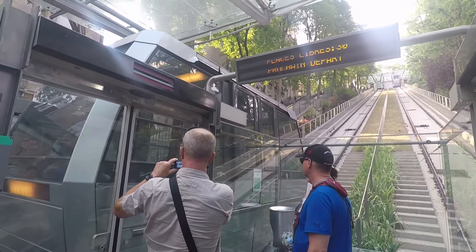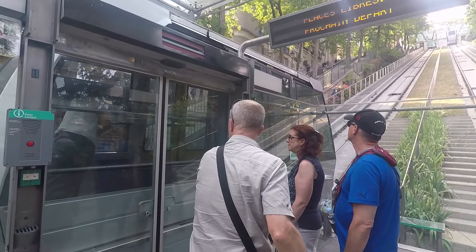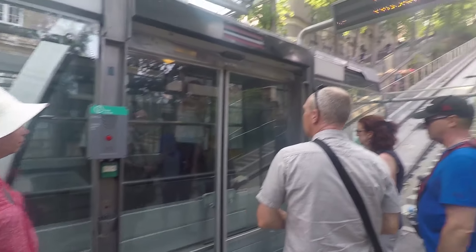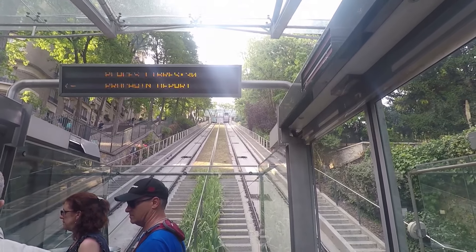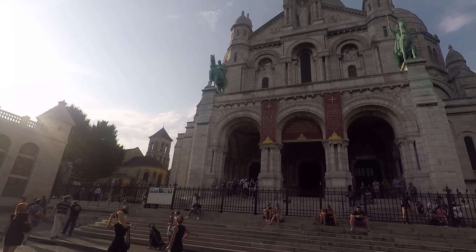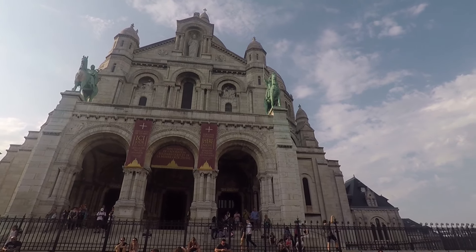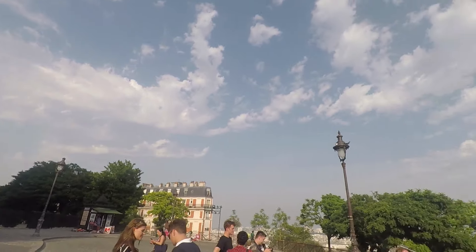One of the last things I wanted to do while I was in Paris was go to Sacre Coeur. They have these funiculars that take you up to the top. One of the final destinations I wanted to do here in Europe was Sacre Coeur — check out the view.